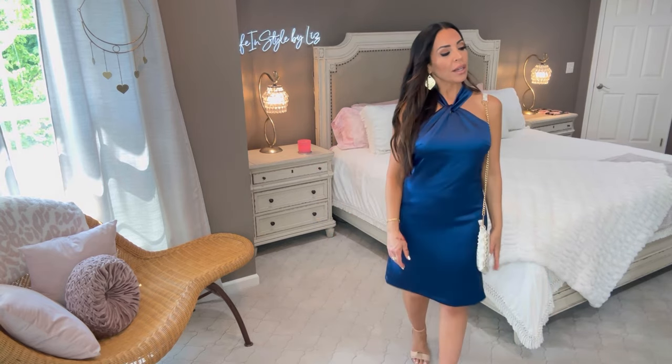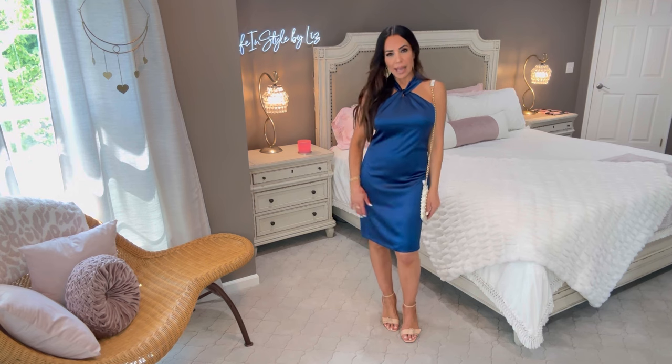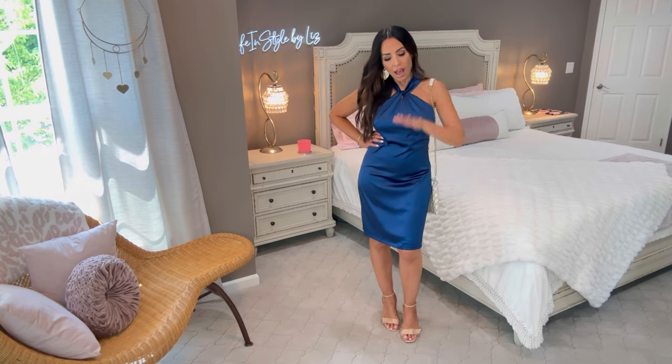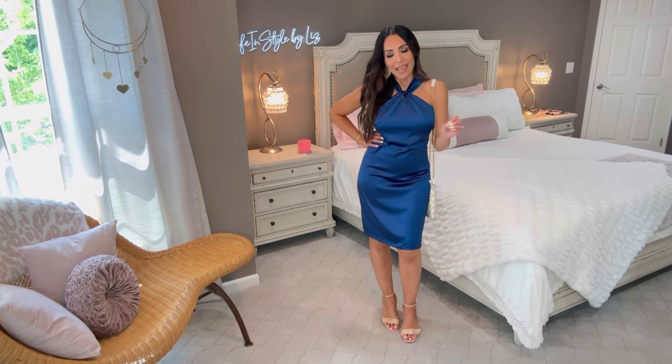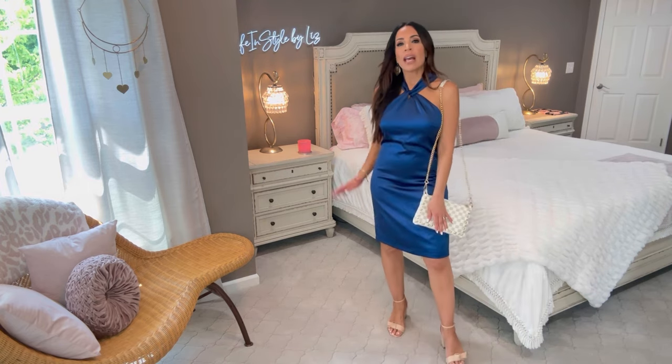I'm wearing a pair of nude sandals — the bow-detailed high-heel sandals. I'll make sure to have a little accessories section underneath all the Grace Karen items. Here's the back — I think you guys are going to love it. The fit with Grace Karen is fantastic. You can always count on quality and fit.